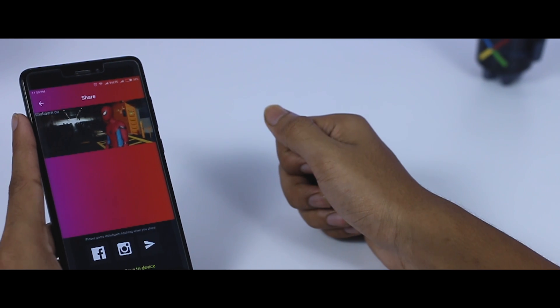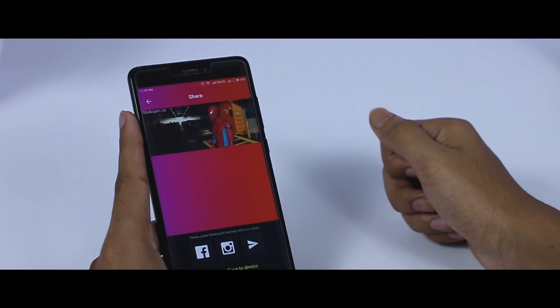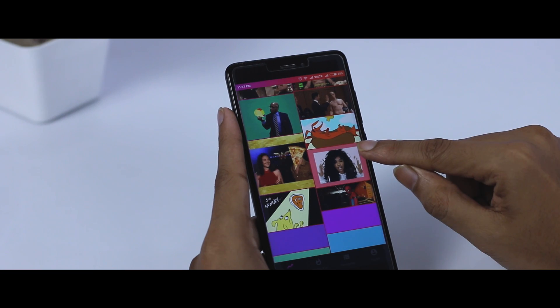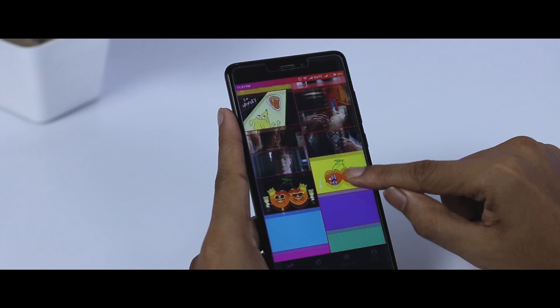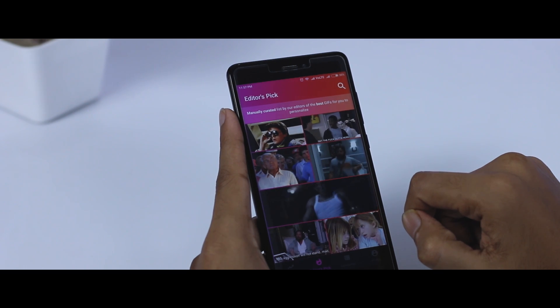The last one on my list is called Shabam. I know the name is pretty weird but the app is quite unique. We all love to send lots of GIFs to our friends and family, but the only thing I don't like about GIFs is that they are mute and don't have sound. But hey, it's 2017 and now that's possible too by using this app called Shabam.